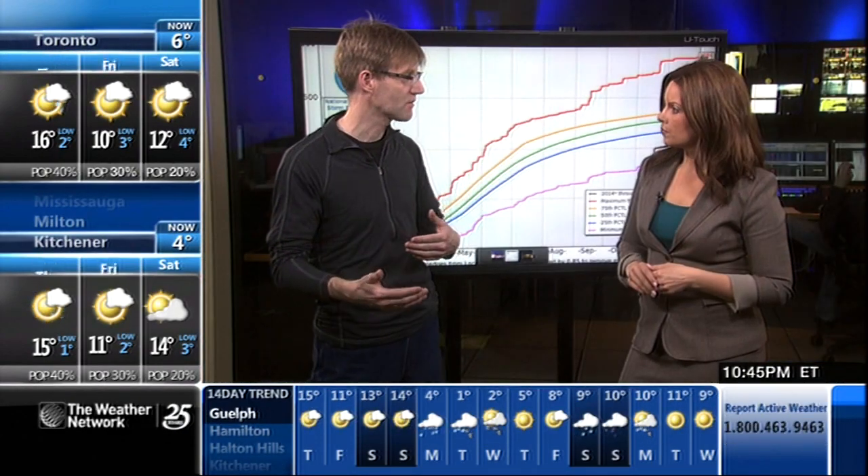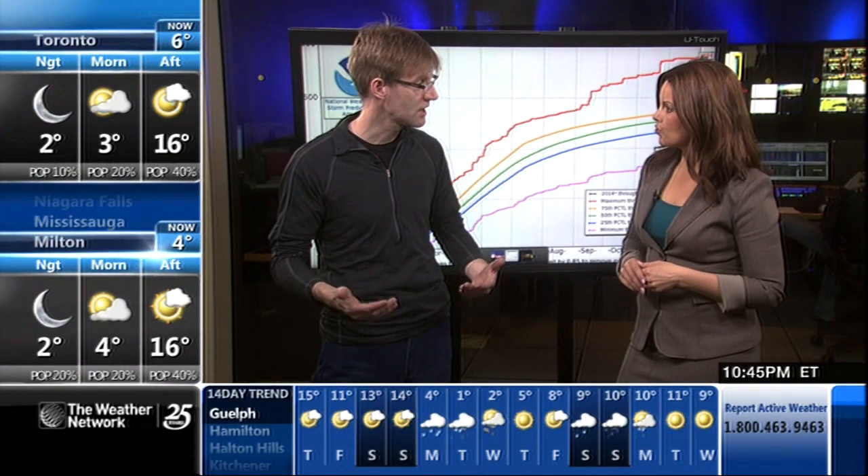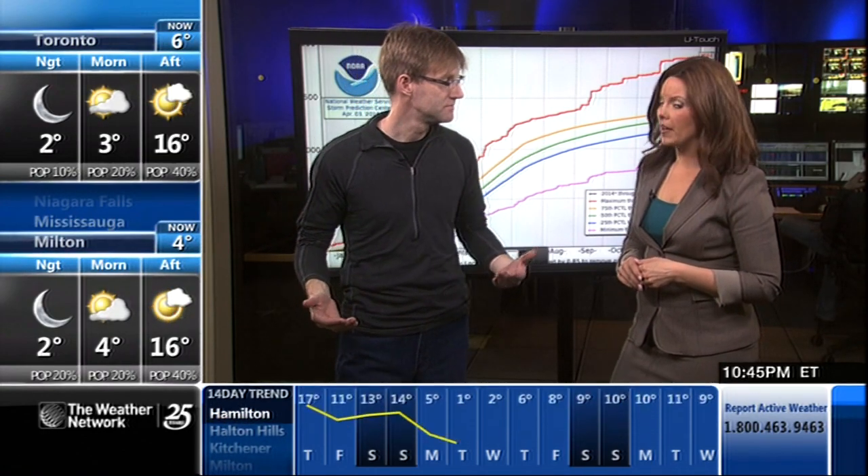If you can get debris flying around at 100 to 120 kilometers an hour, even in the weakest tornadoes, that's still very, very quick. That's incredible.